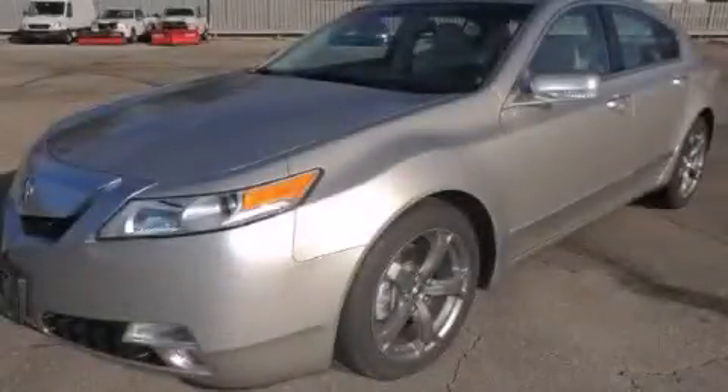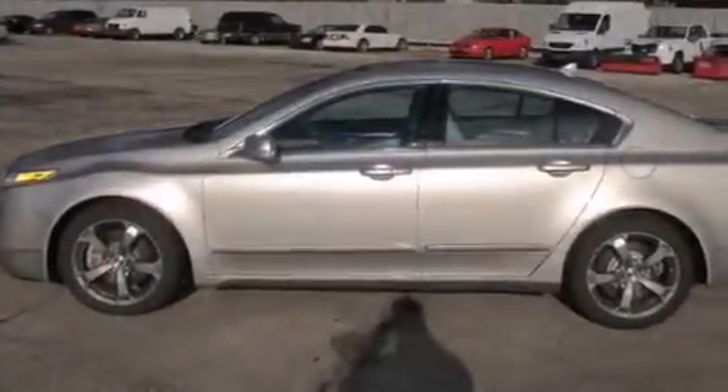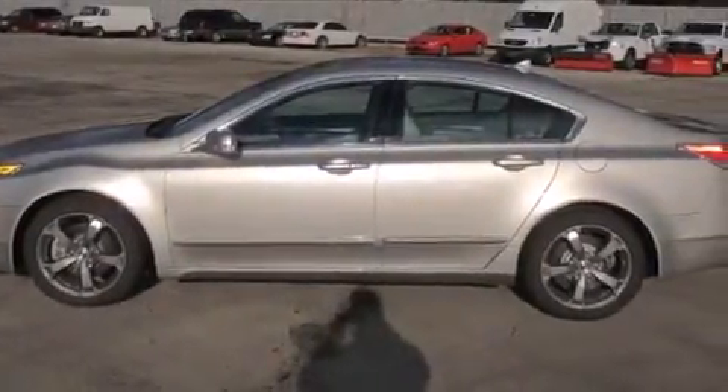This is a 2011 Acura TL. It has a 3.7-liter six-cylinder engine, an automatic transmission, and all-wheel drive.